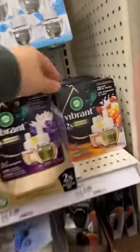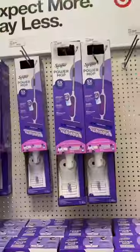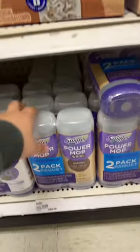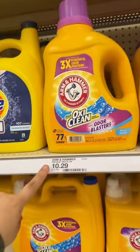We're also grabbing an Airwick Vibrant for $6.99, and of course we need the plug-in, so we're going to grab this one for $5.99. Now, if we grabbed the Swiffer Power Mop last week, let's grab some refills for $9.99. And lastly, we're going to be grabbing five Arm & Hammer, the ones that are priced at $10.29.